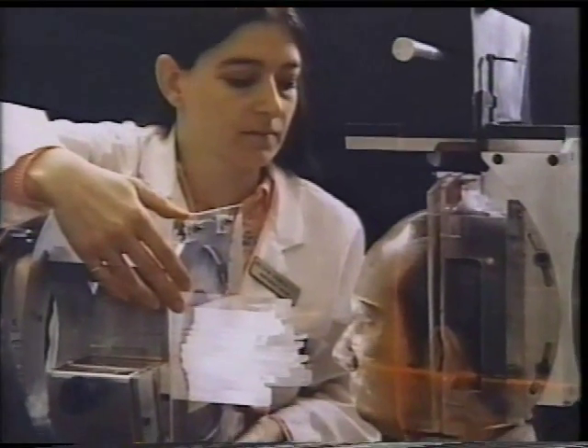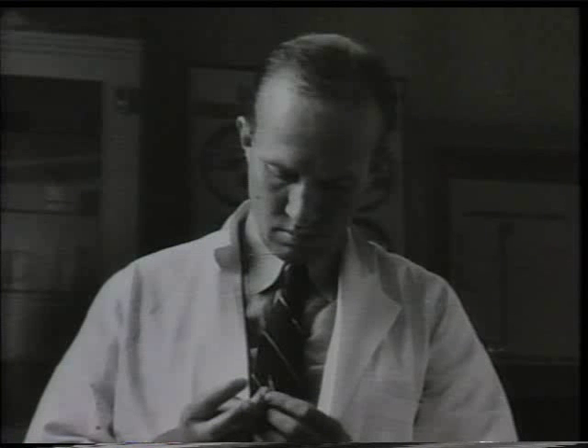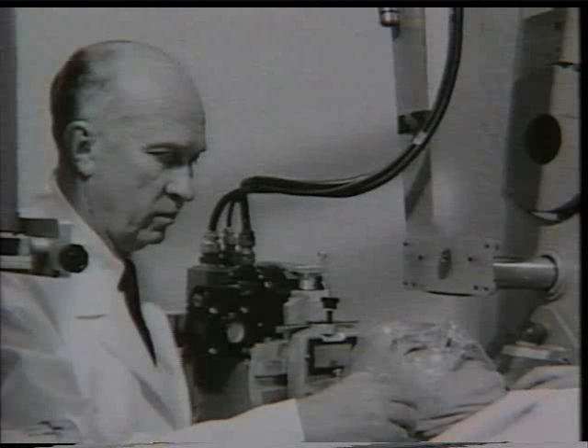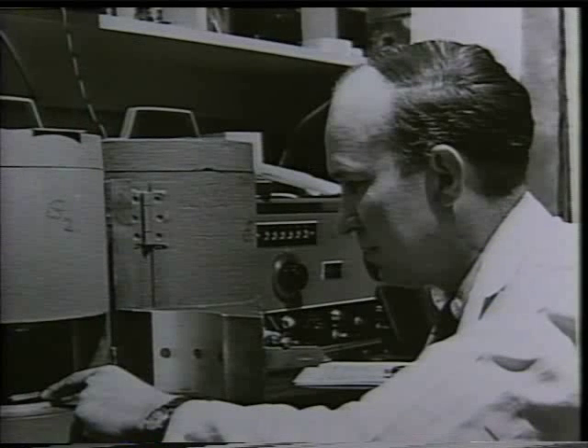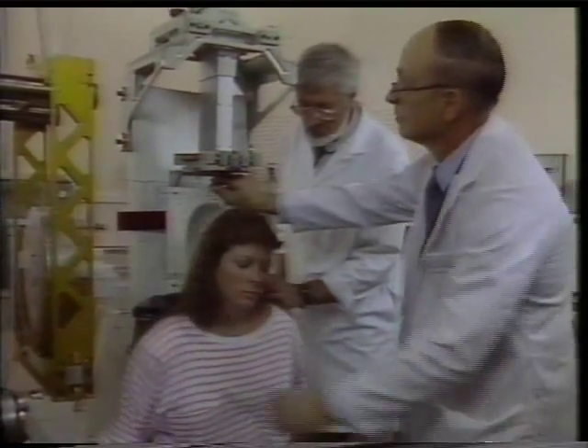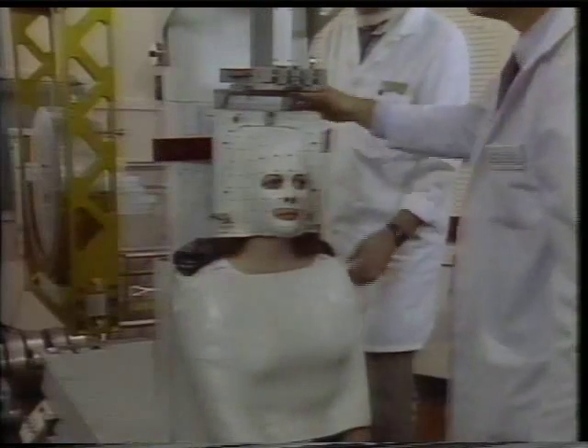Scientists used the heavy ion beam to treat cancer patients. Ernest Lawrence had a brother, John, who was a physician. He joined the laboratory in the 1930s and was the first to perform irradiations of patients with tumors. In the 1950s, John Lawrence and Cornelius Tobias used charged particles to study the irradiation of pituitary diseases. Then from the 1970s until the early 1990s, medical researchers conducted a clinical study treating more than 1,300 cancer patients with the bevatron's heavy ion beam. They discovered that for certain tumors, the particle beam worked better than standard radiation treatments.